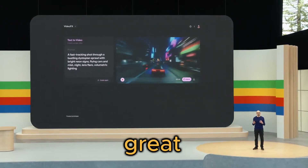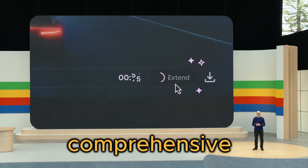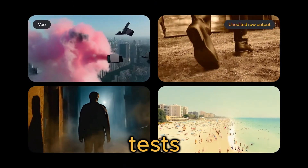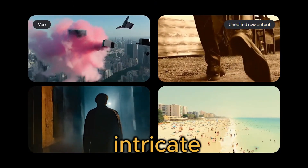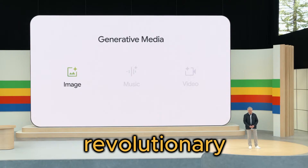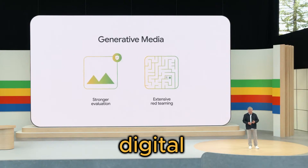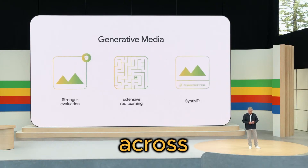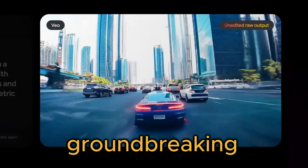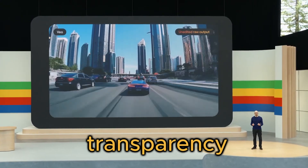Of course, with great power comes great responsibility, and Google understands this better than anyone. They're taking comprehensive measures to address the challenges raised by generative technologies, conducting rigorous safety tests, applying sophisticated filters, and setting intricate guardrails to ensure responsible deployment. Moreover, Google is pioneering revolutionary tools like SynthID, which can embed imperceptible digital watermarks into AI-generated content across various mediums, including images, audio, text, and video. This groundbreaking technology helps identify and track the origin of AI-generated content, promoting transparency and accountability.